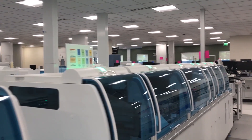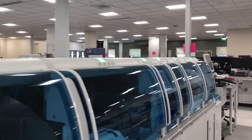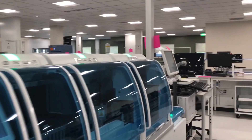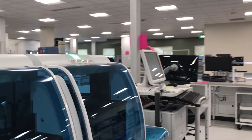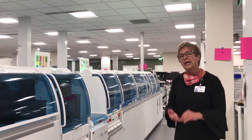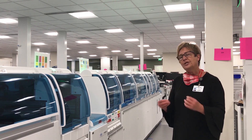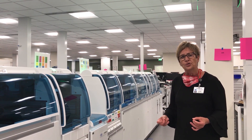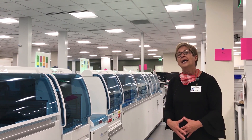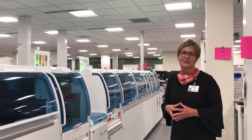This is one of our new automated pre-processing lines where we take those specimens coming in from outpatients and our ER and inpatient stations and load them on the line. This line then spins those specimens down, aliquots to the multiple instruments throughout the lab, bringing every efficiency in a high-volume lab that helps us preserve on manual labor and take advantage of today's technology.